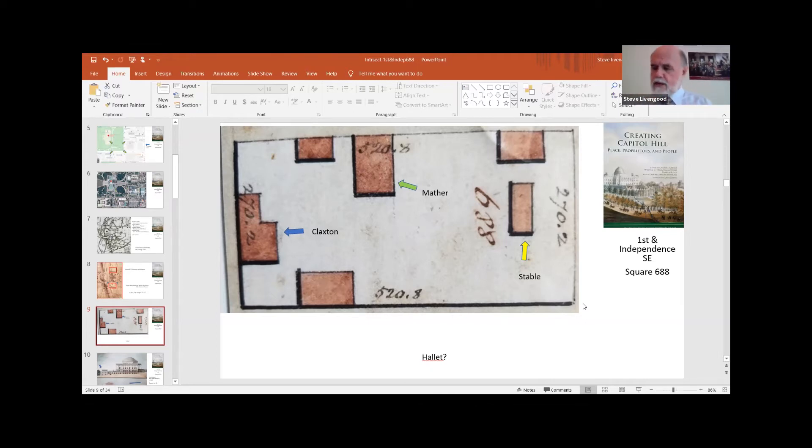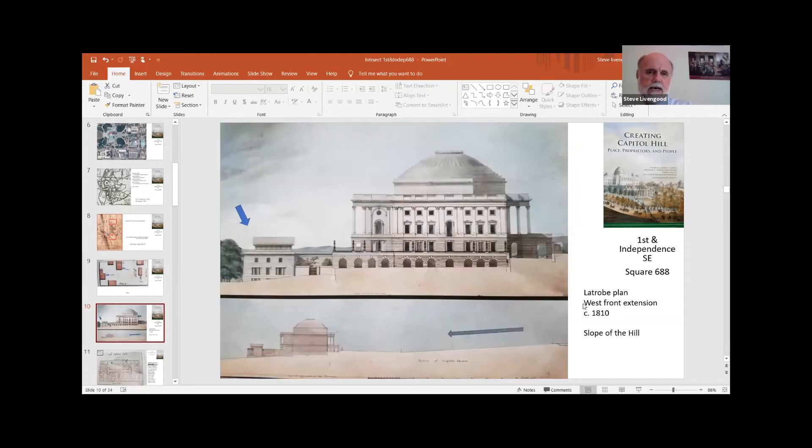Mathers was the doorkeeper and Sergeant at Arms of the Senate. He was an Irish immigrant who had been severely wounded in the Revolutionary War, and he'd been doorkeeper for the Continental Congress in Philadelphia before moving here. We think he lived in the largest house on the block — that house may well have been built by Congress — and he was certainly able to use the ground rent free. We know he used the garden for subsistence, so it was quite a large lot.